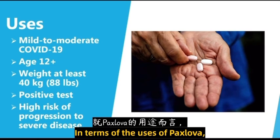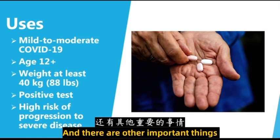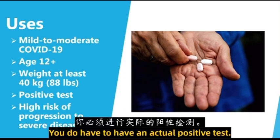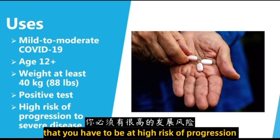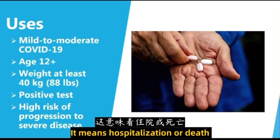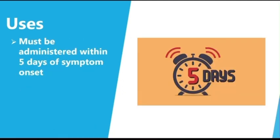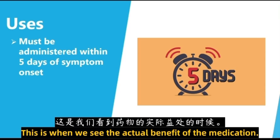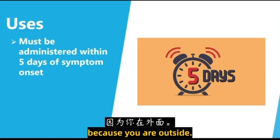In terms of the uses of Paxlovid, there are a couple of criteria. It's going to be used for mild to moderate cases of COVID-19. You have to be at least 12 years old, weigh at least 40 kilos or 88 pounds, and you do have to have an actual positive test. You can't just say that you have COVID and get Paxlovid. The other important thing is that you have to be at high risk of progression to severe disease — meaning hospitalization or death. The other key point is that it must be administered within five days of symptom onset; this is when we see the actual benefit of the medication. If your symptoms started a week ago, unfortunately you're not going to be eligible because you are outside of this five-day window.